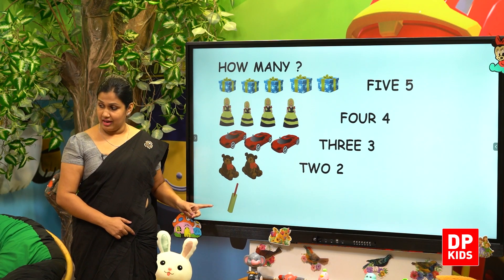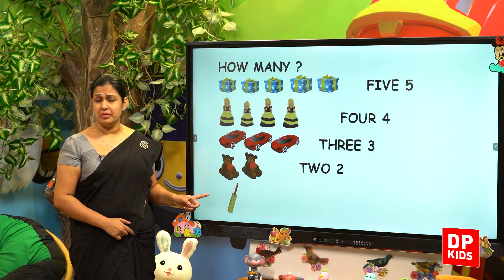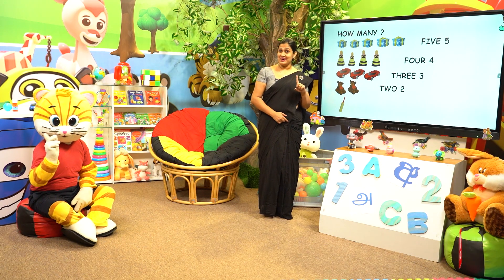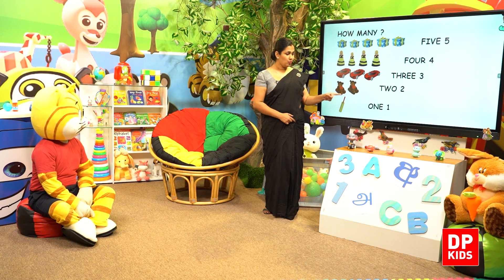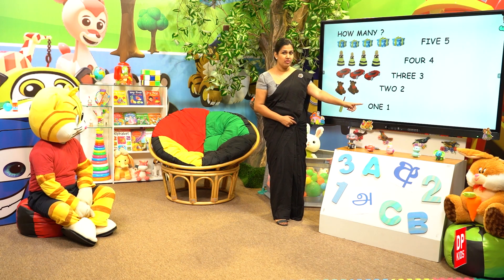Then Kitty, at last, what is going to be there? How many bats are there? Very good. There's only one bat. 1. O-N-E. 1.